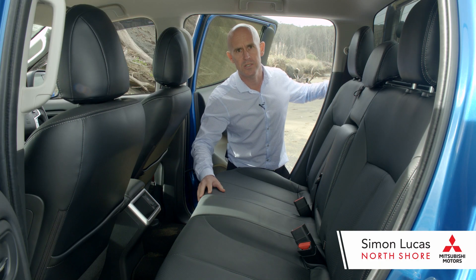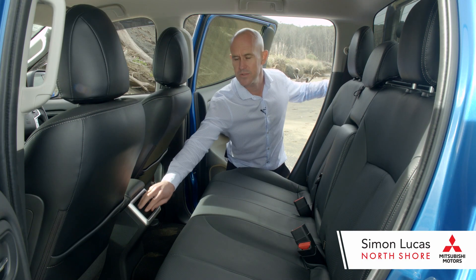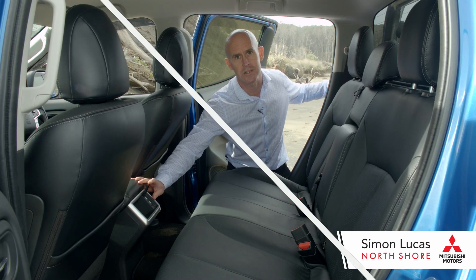For your rear passengers, you have two cupholders here. You also have some compartment space for phones, and you can charge them with your USB ports which are tucked away nicely here.